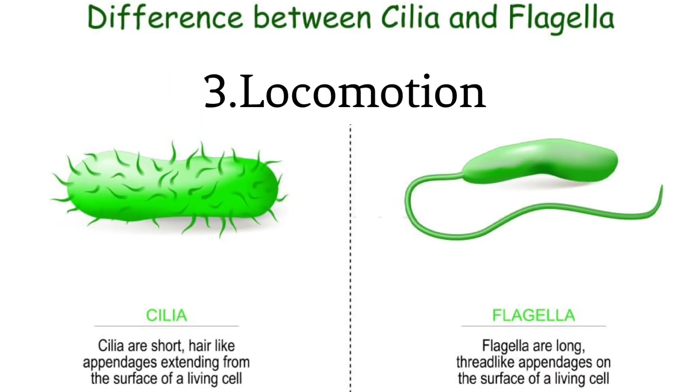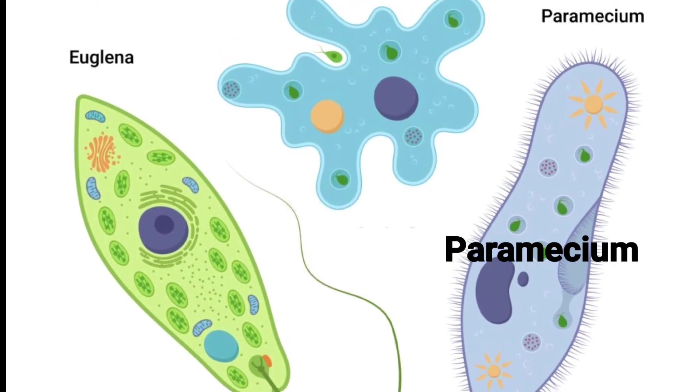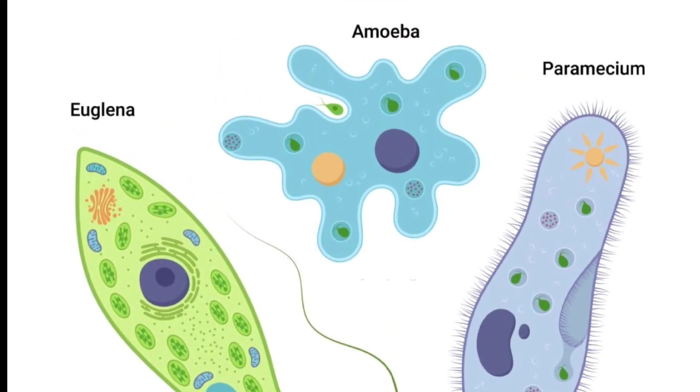Locomotion. Many protozoa are capable of movement. Some use whip-like structures called flagella, while others use hair-like structures called cilia, or even pseudopodia, which are temporary extensions of the cell body. For instance, paramecium moves using cilia, and euglena uses a flagellum for movement.